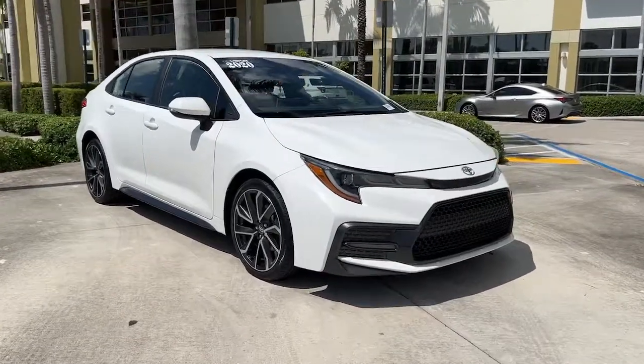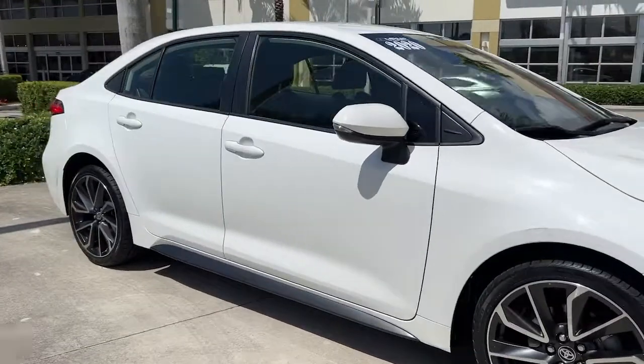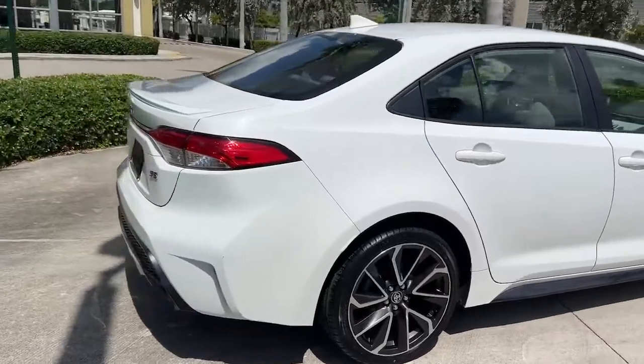Hop into the 2020 Toyota Corolla. This vehicle still has fewer than 50,000 miles on the clock, so it won't last long. See for yourself when you take it out for a test drive.